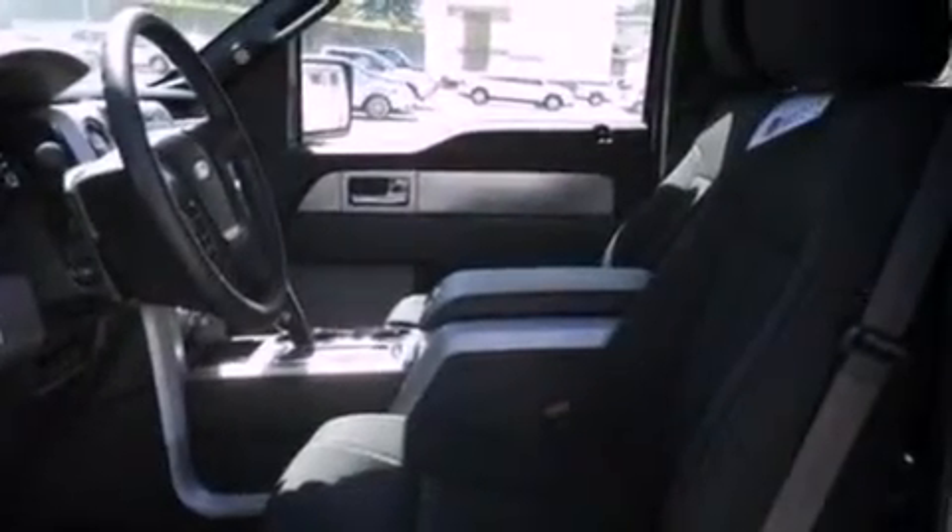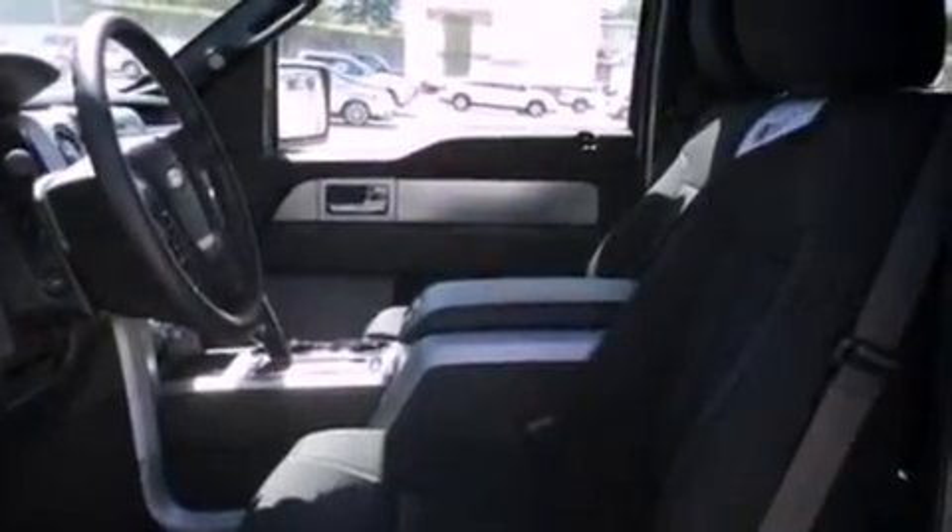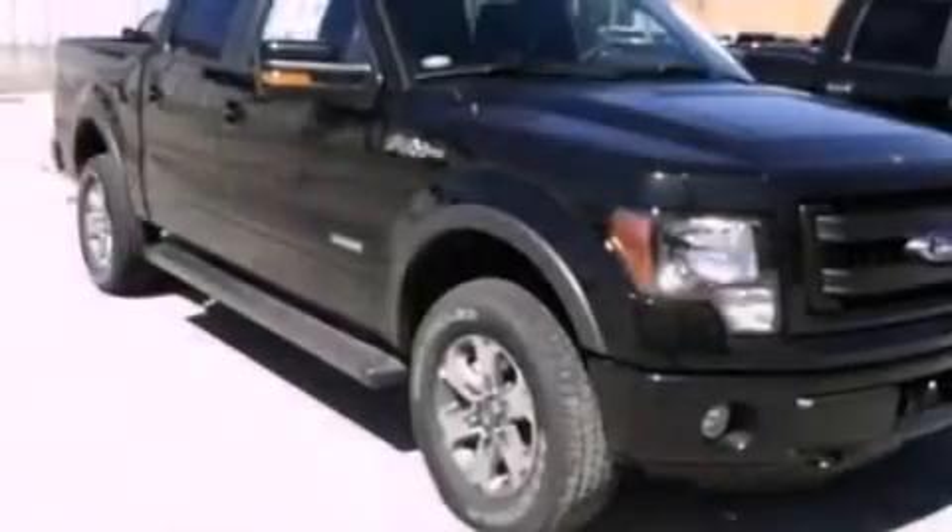A multi-function display, air conditioning, cruise control, a leather-wrapped steering wheel, automatic locking wheel hubs, an engine immobilizer theft deterrent system, a passenger side vanity mirror, an anti-lock braking system, a split folding rear seat, and an auxiliary power outlet.